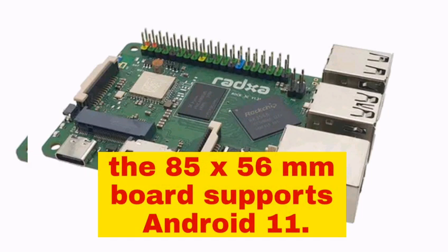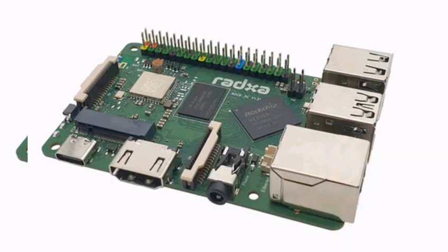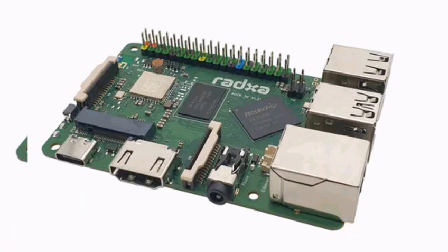The 85 x 56 mm board supports Android 11, RATXA Debian, Debian Bullseye, and Ubuntu Server 20.04. Currently, the ROK3 Model C is available for US$39 from Allnet China, though at the time of writing the SBC comes in a sole 1GB RAM configuration for now.